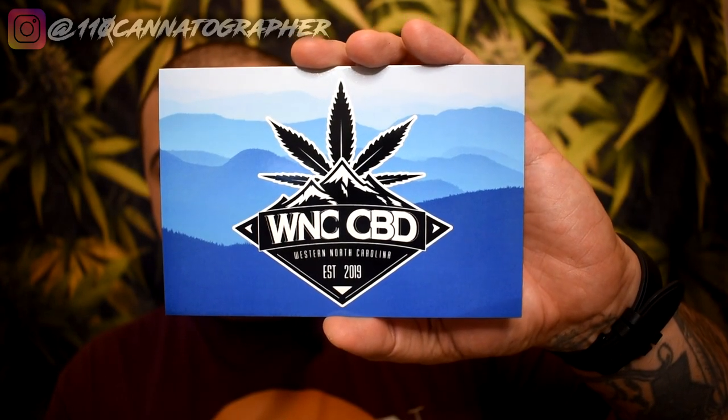What's up to my can of sewers? Hope you're staying healthy, hope you're staying safe. Welcome back to another video. Today we have a returning vendor to the channel — there really is no introduction needed. Out of North Carolina, I'm talking about WNC CBD.